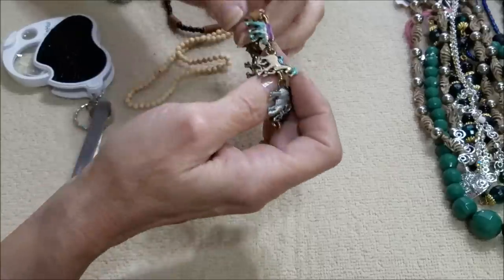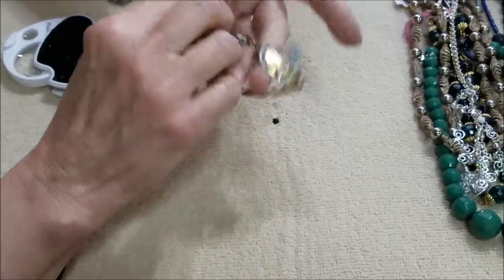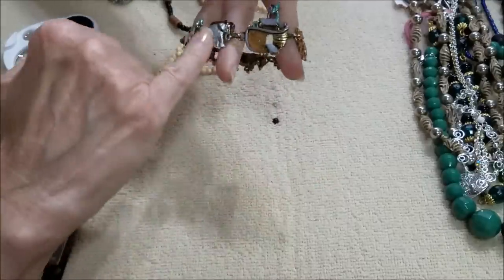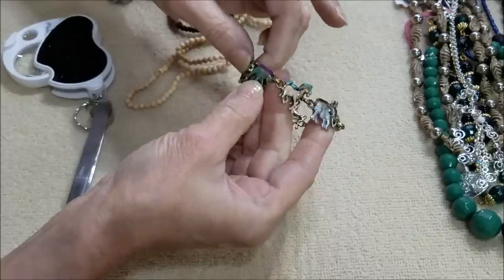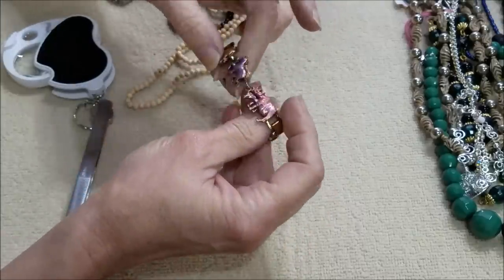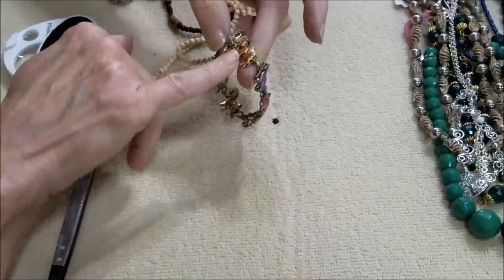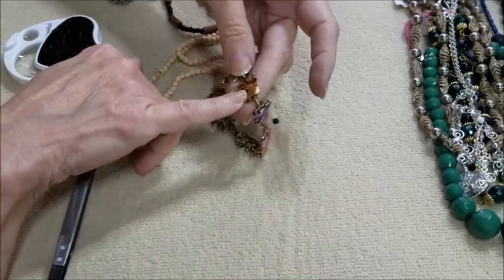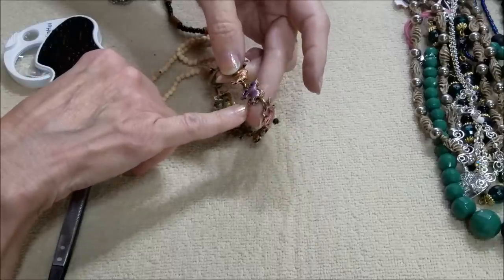Oh wow, this is nice! This is a Noah's Ark piece — it has elephants and horses, one of the cats, probably a tiger, and rhinoceros, and oxen it looks like, and this is a zebra.